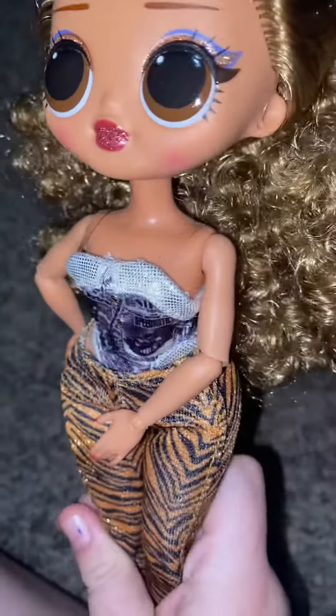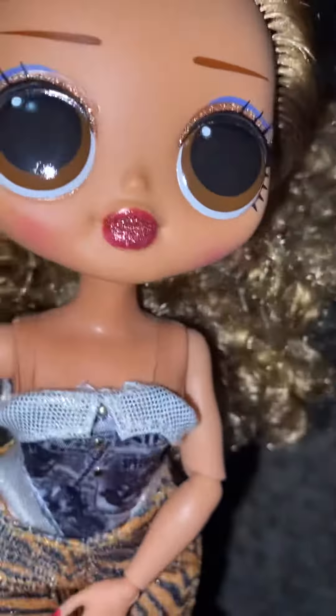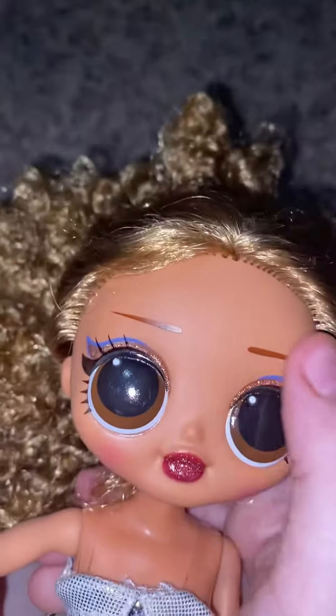Look how cute this looks — like my sister's hair, but my sister has orange hair. She has pretty brown eyes, like me, because I have brown eyes. And this one has pretty makeup too.